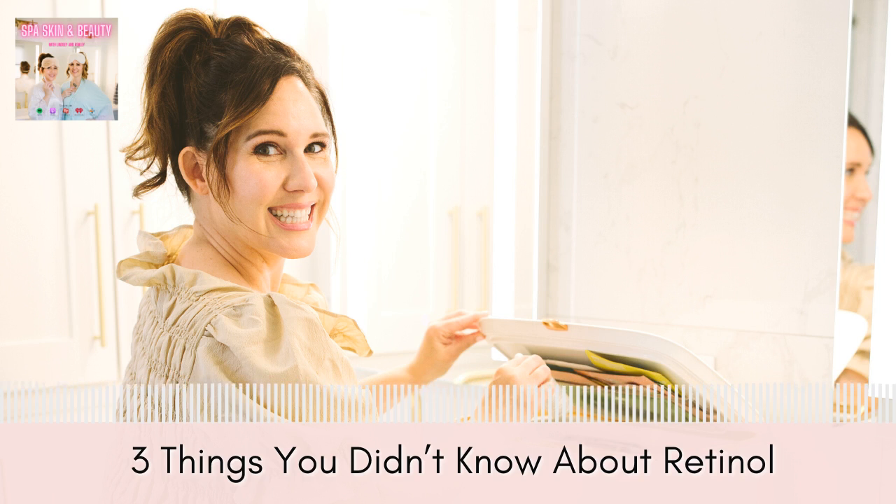Last but not least: avoid using retinol if you are pregnant, breastfeeding, or trying to conceive. If you're in any of those situations, the natural bakuchiol alternative is a great option. You can also use your LED mask on your face — of course ask your doctor — as another alternative during that time.